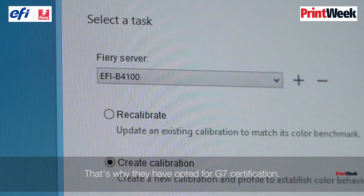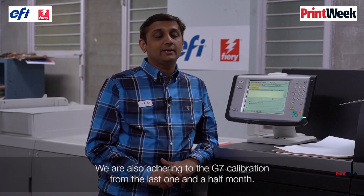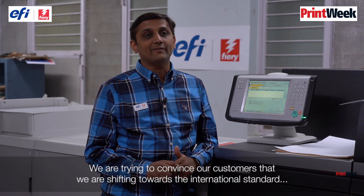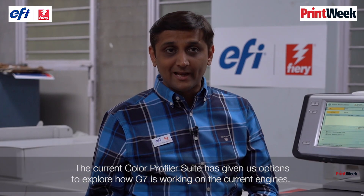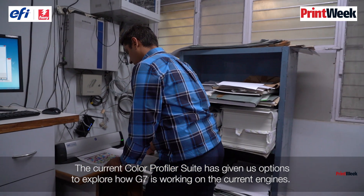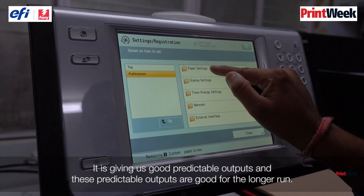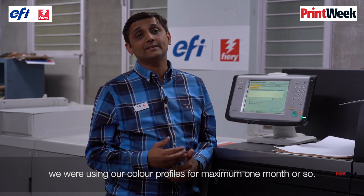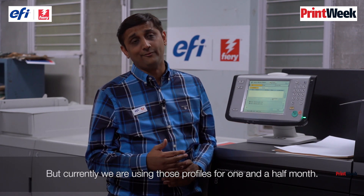Awantika is future-ready — that's why they have opted for G7 certification. We are adhering to G7 calibration from the last one and a half months. We are trying to convince our customers that we are shifting towards the international standard. The current Color Profiler Suite gives us options to explore how G7 is working on our current engines, giving us good, predictable outputs. Previously we used profiles for a maximum of one month; currently we are using those profiles for one and a half months.